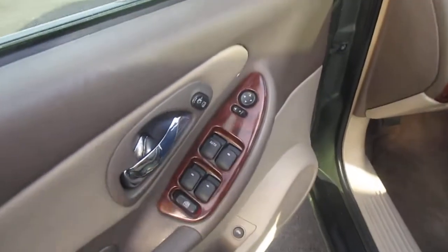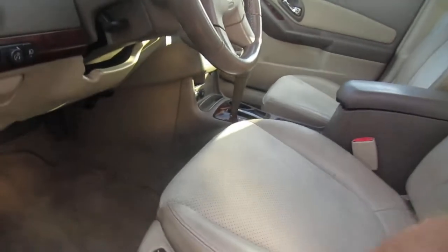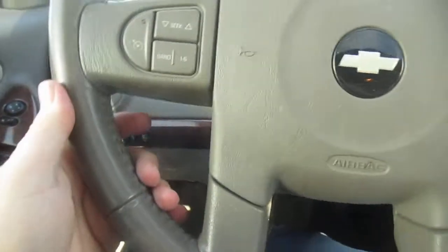On the door panel you have power windows, power mirrors, door lock, and child safety lock controls. You also have power seats with two-position memory seating, adjustable pedals, headlight controls, and interior light controls on the left-hand side.